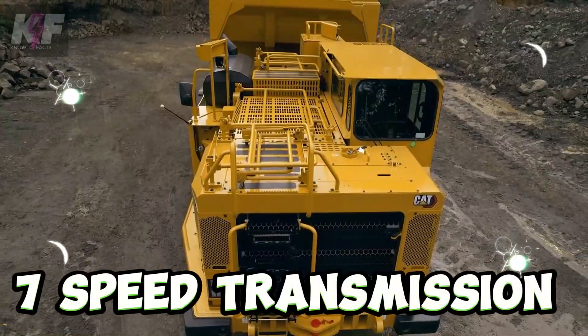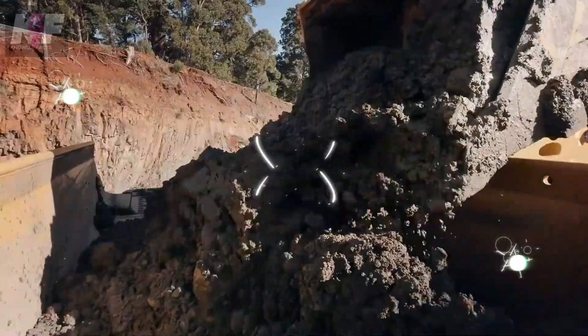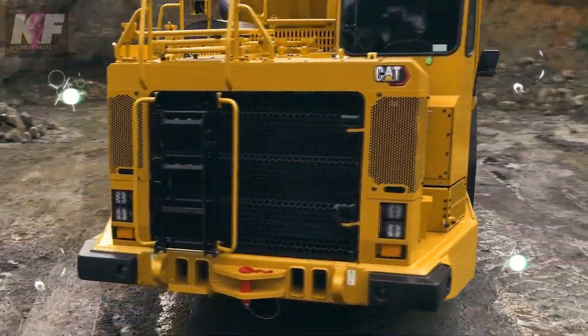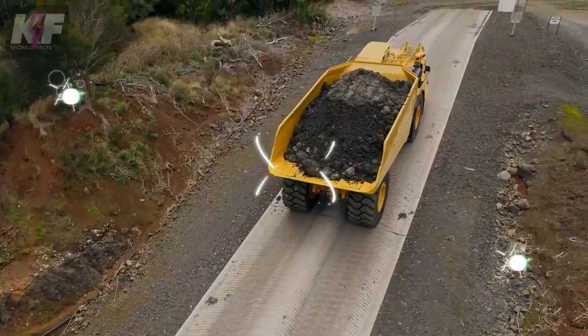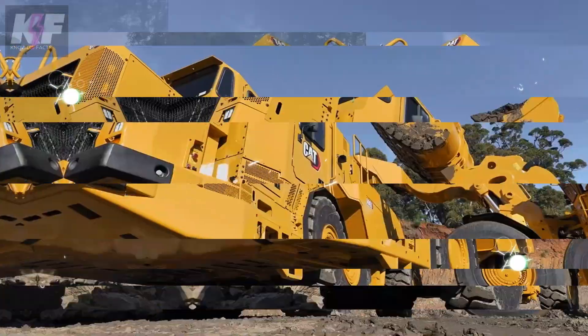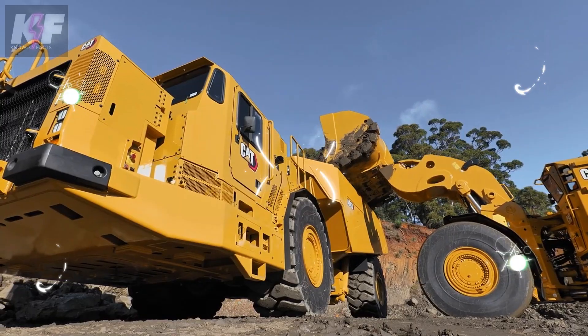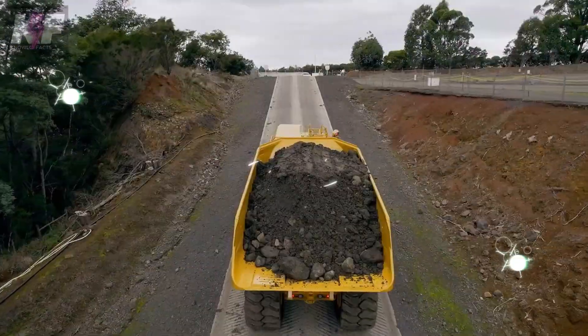The truck's 7-speed transmission adapts fluidly to the rigors of underground terrain, ensuring peak performance. Equipped with an array of features from alarm systems to advanced lubrication, it's designed not just for power but for safety and efficiency. Versatile across various regions, the AD-63 is a crucial player in the intricate ballet of underground mining.